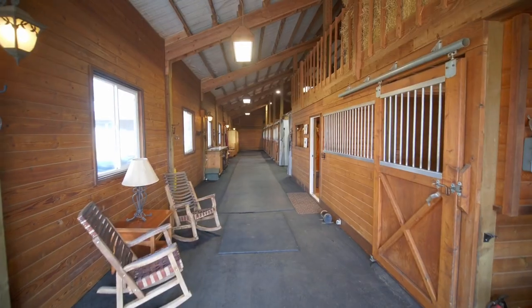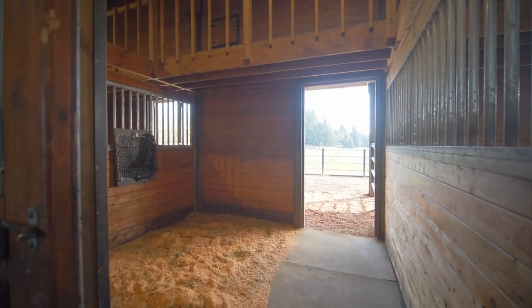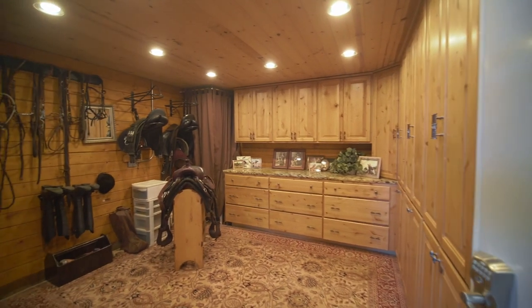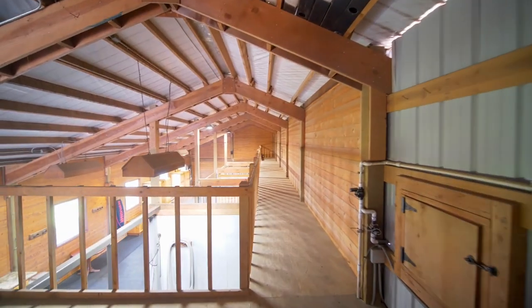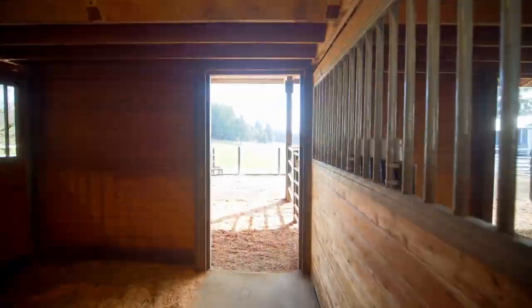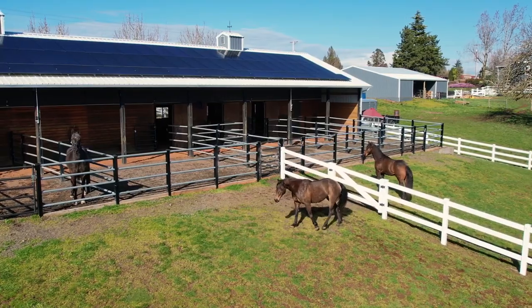Inside the barn you'll find five 12 by 12 foot stalls and room for six or more horses. It includes an owner tack room, high-end wood cabinetry, indoor and outdoor wash racks, carriage light, a sound system and much more. Plus partially covered runs and heavy-duty paddocks of galvanized material with drainage systems and a hayloft.